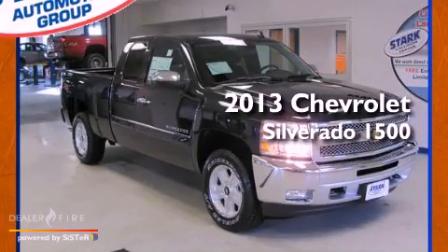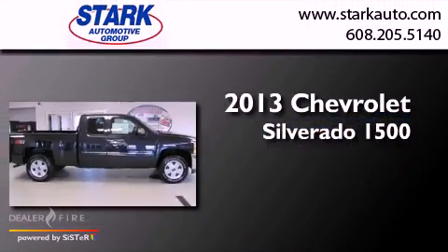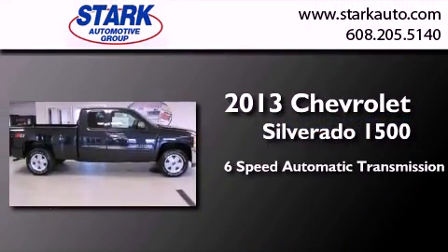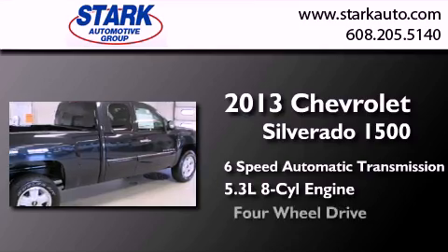This is a brand new 2013 Chevrolet Silverado 1500. This truck has a 6-speed automatic transmission, a 5.3-liter V8, and 4-wheel drive.